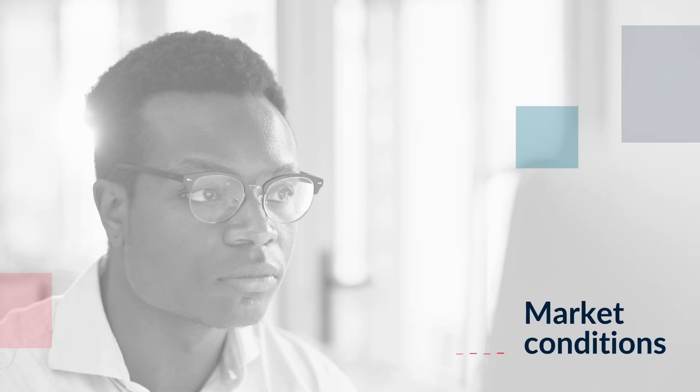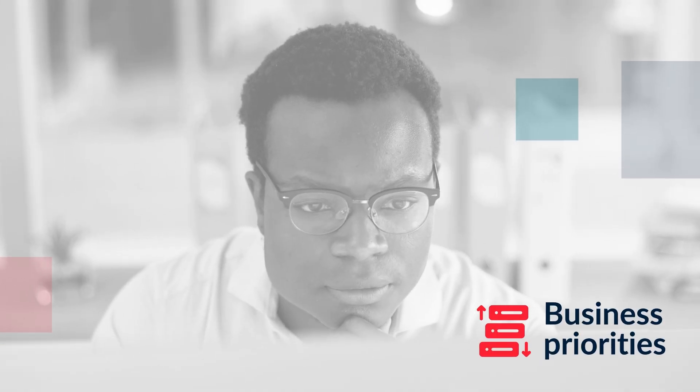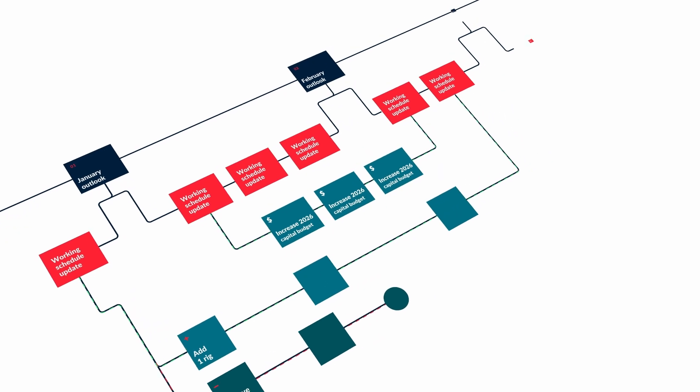As the person responsible for your organization's drilling program, you understand how frequently changing conditions make it challenging to maintain accuracy in planning and scheduling. The tools you're using just don't quite have the power to handle the what-ifs, and you spend weeks running scenarios only to face more scheduling changes and lost time re-sequencing.